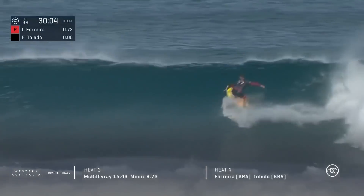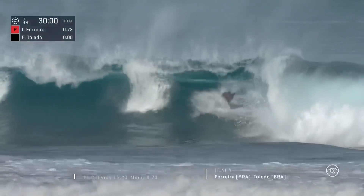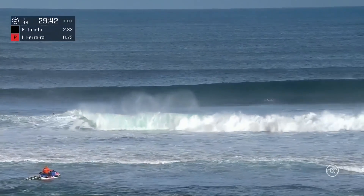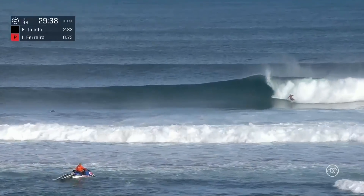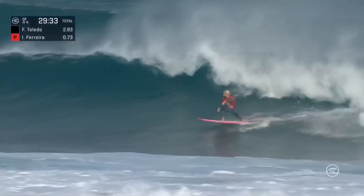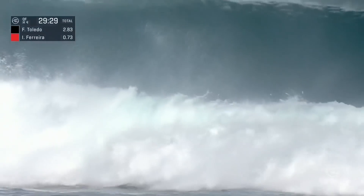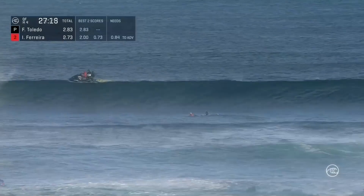We'll see what Toledo can put on the board here. Got that priority in the early stages, just pushing on the tail of his board. Nothing gained by Toledo on that last ride after Italo fell on the opening exchange, and he's going to go down again here.